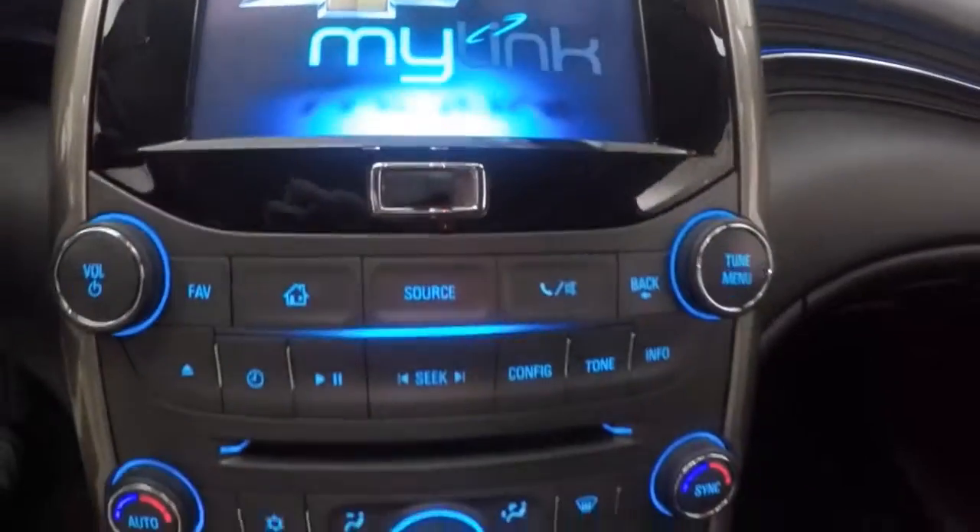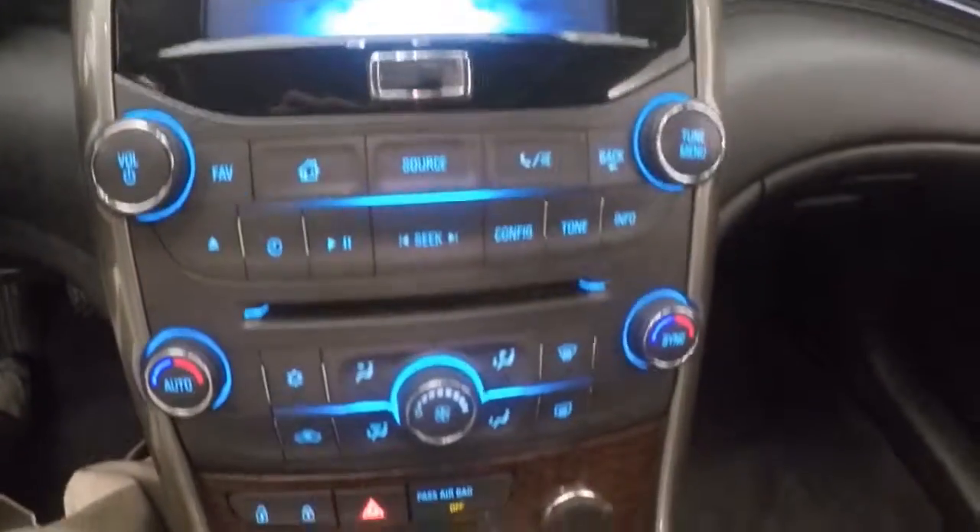Full touch screen display, stereo controls, dual climate control, and it is OnStar capable.